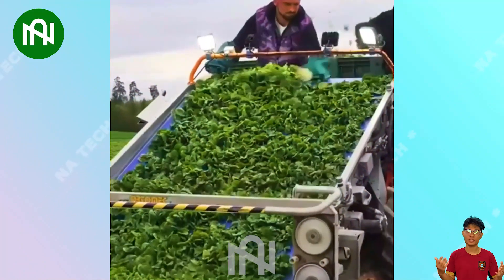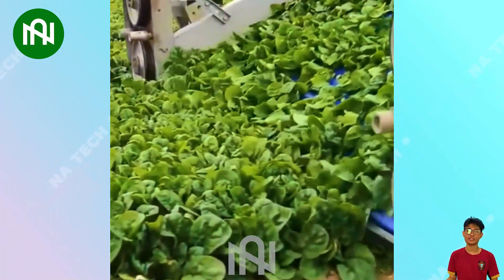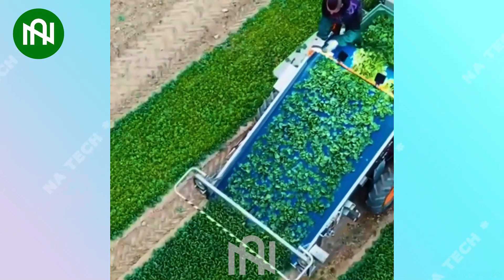The green vegetable harvester efficiently collects leafy greens and vegetables, optimising the harvesting process for optimal yield and quality preservation.